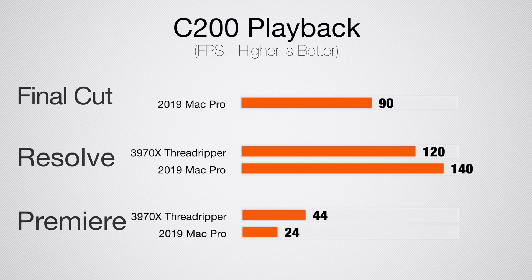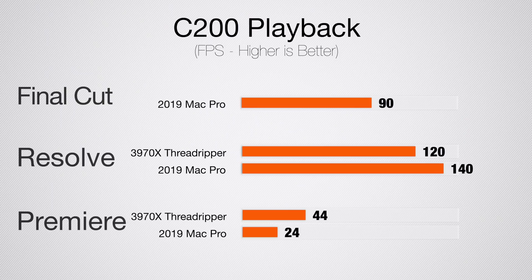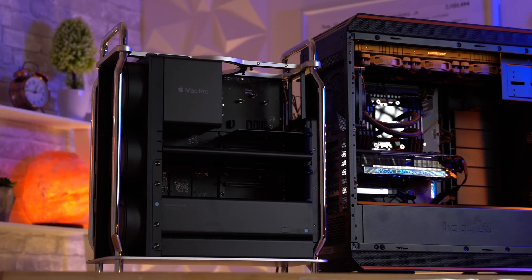In DaVinci Resolve, which leverages the graphics card, the Threadripper can play back at about 120 frames per second — meaning two streams of 4K 60fps for multi-cam, or four streams of 4K 30fps. The AMD graphics card in Resolve on macOS actually gives about 140fps, so we're getting even better performance out of this technically weaker AMD card.